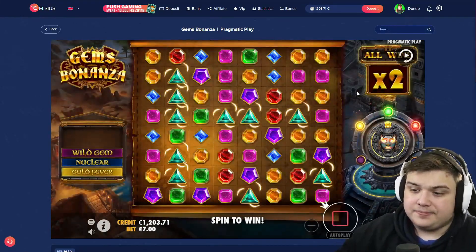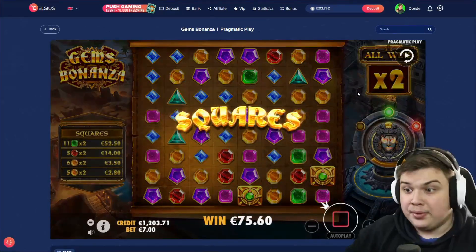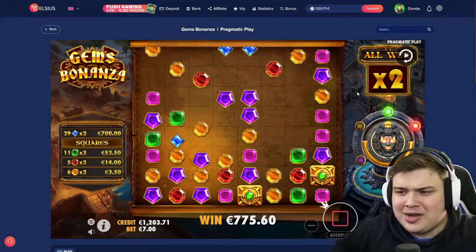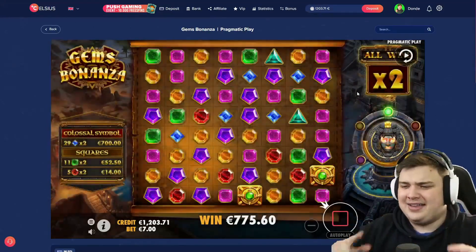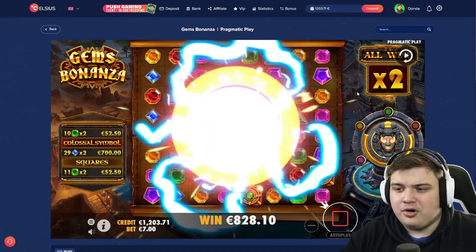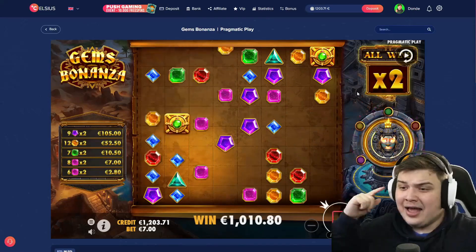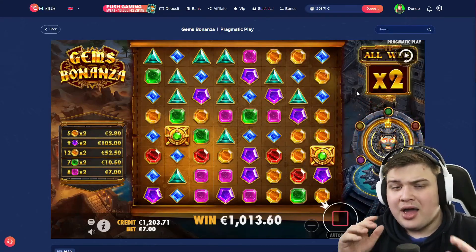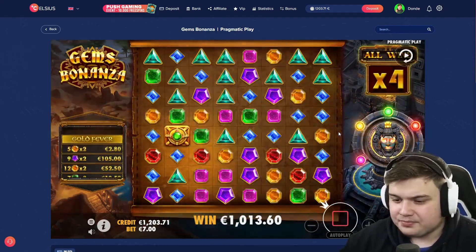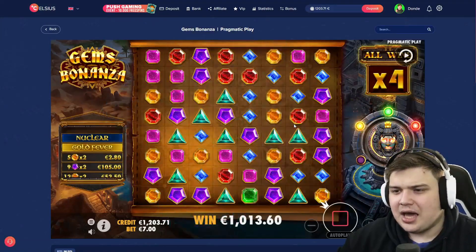Bonus number three — 700 euro buy. A decent wild gem, blue squares — there we go, the max blue squares we were talking about before. Beautiful! We missed on it before but now we get it. We've got level two — every single buy in this video has re-triggered so far. Keep it up, don't stop here. That's already a thousand euros plus level two ahead of us.